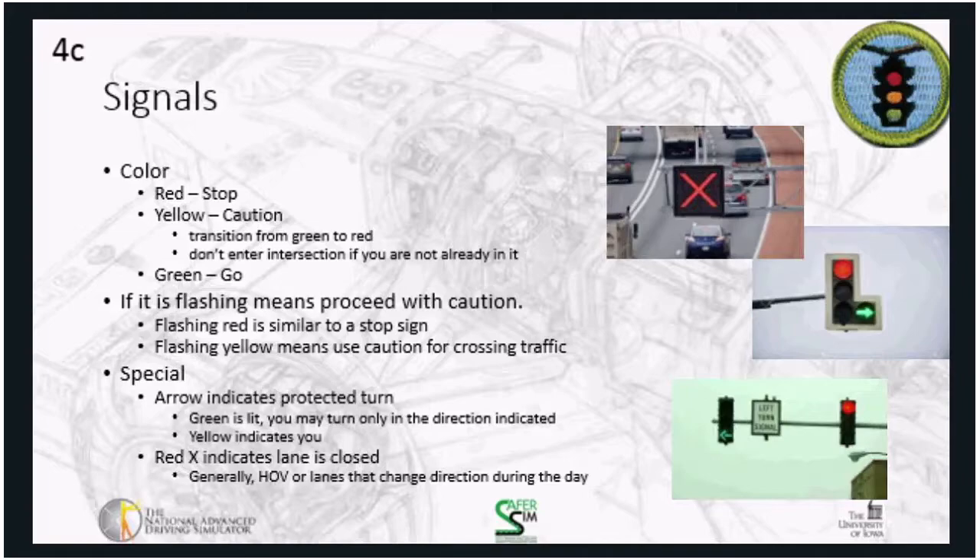A flashing light at an intersection has specific meanings. In Iowa, intersections sometimes go to flashing mode at night rather than cycling continuously when there's little traffic. A flashing red is basically the same as a stop sign. A flashing yellow indicates use caution and be aware of traffic that might be crossing.